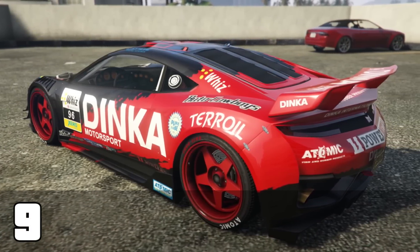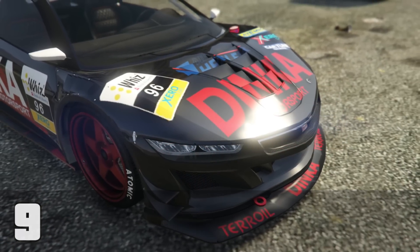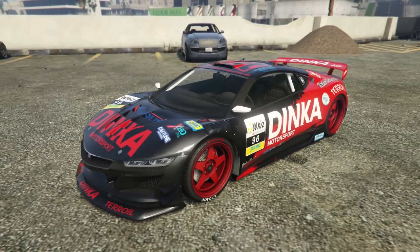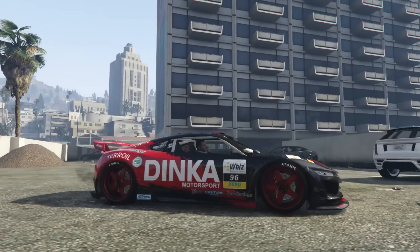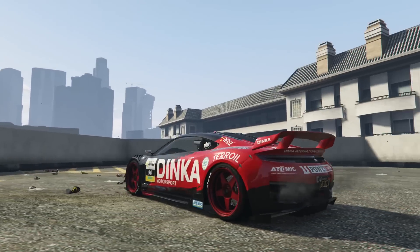One of the many new entries on my list is the Dinka Jester race car. The regular Jester is awesome — it's fast, it handles great, and it's got a huge amount of awesome mods — but the race car just takes it to another level. Someone told me the race car isn't as quick as the regular Jester, but either way I think it looks pretty damn sweet.